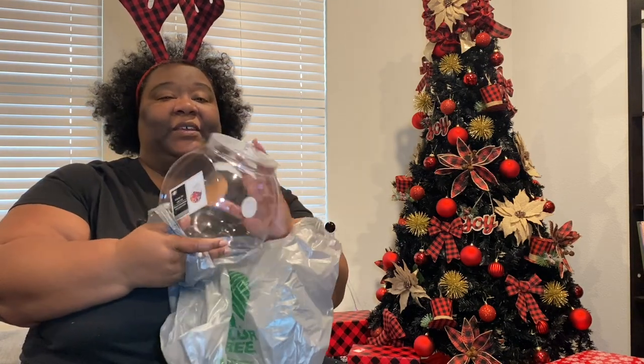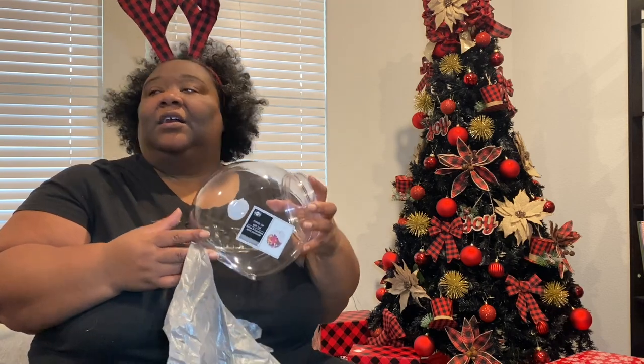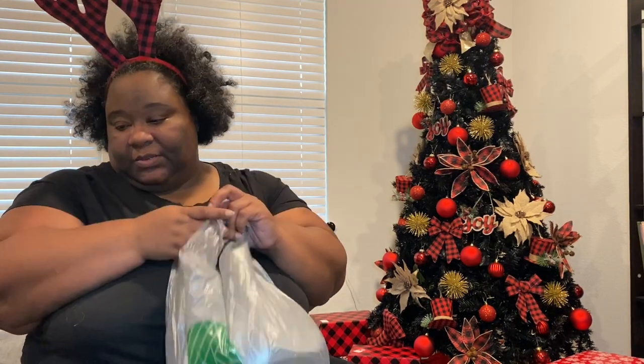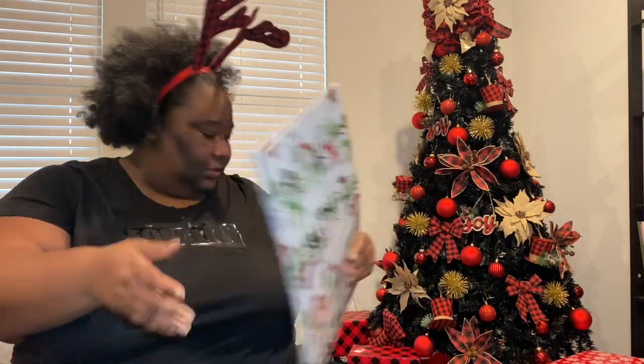I've been looking everywhere for these two, and I finally found them. I've seen people do several different things with these on TikTok — one was making fishbowl drinks, a great summertime thing, and another was using them with snacks in the pantry. I got three of them — I told y'all, never just buy one. That's why you probably won't see me pulling all three out, but now you can see why I have a whole wagon full of stuff. I also got some gift boxes.